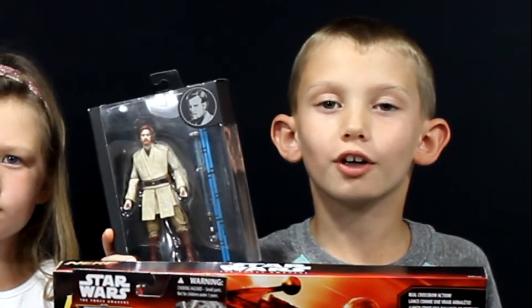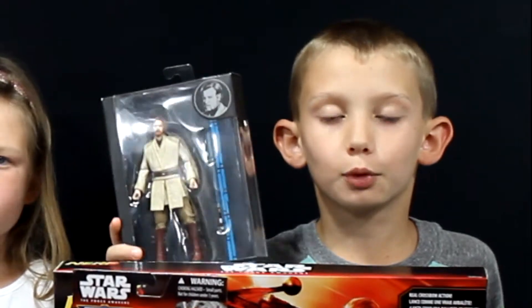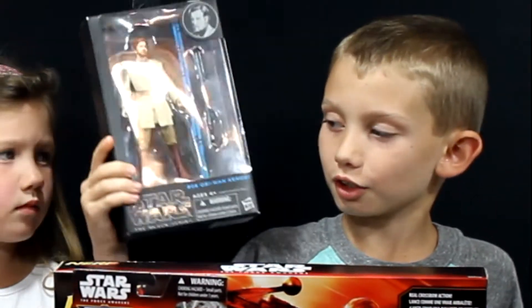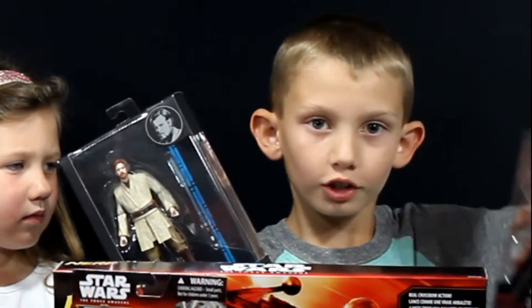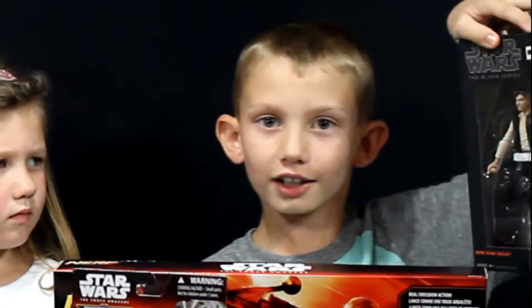Some of my favorite items are the action figures. They're the Black Series, which means they have more details to them. There's Obi-Wan Kenobi, Chewbacca, and Han Solo.